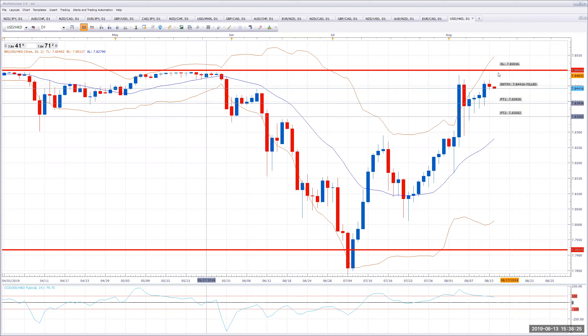We're getting these wicks. It hasn't broke 7.85 here. So I got my stop just 16 pips above that. Again, if we got wicked out, we'll just do it again in all honesty, but I think we're safe there. So I've got my entry, I got filled. You can see my two profit targets there.